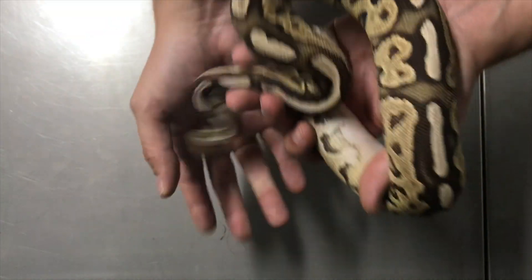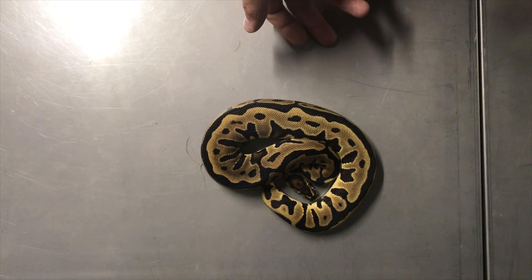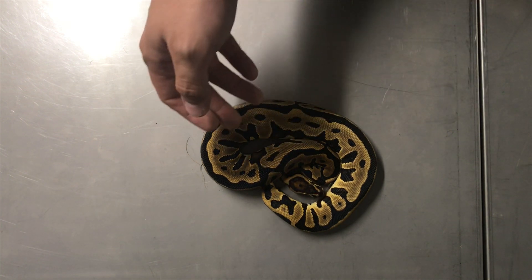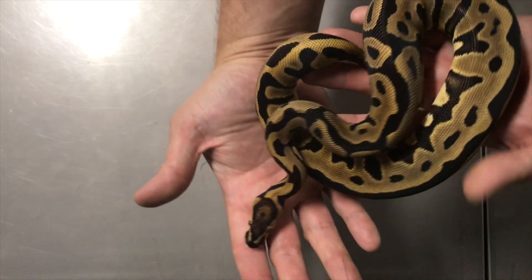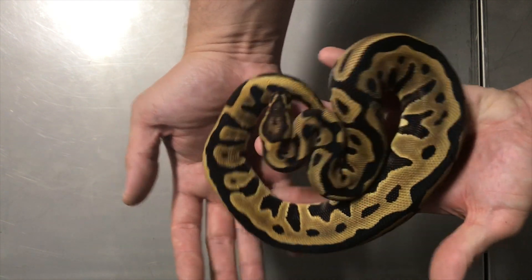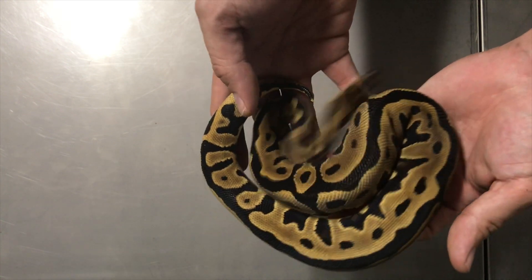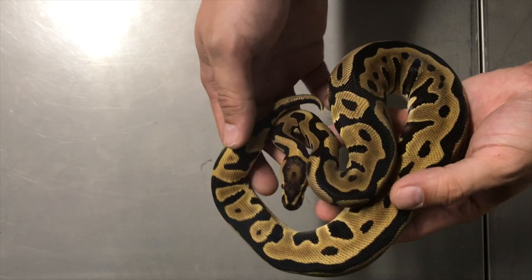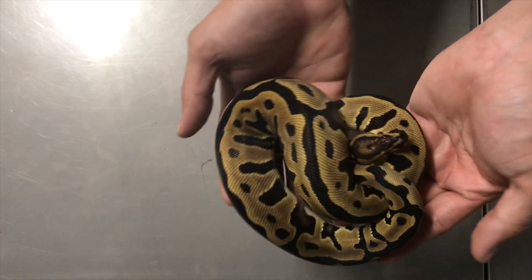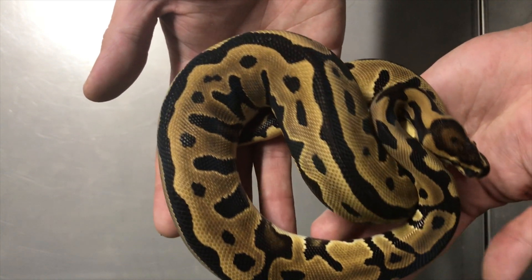Next up we have a Leopard Het for Clown — just a leopard Het Clown. She was an exceptional example of a leopard; the Het Clown does have a little bit of an influence on it but she is gorgeous. When she was coming out of the egg I actually thought she was a Leopard Spot Nose. She and her sister were just incredible — great pattern, high contrast, deep blacks. You can definitely tell this is not a normal ball python. This is just a Leopard Het Clown, really golden in color, and she's in the holdback rack.